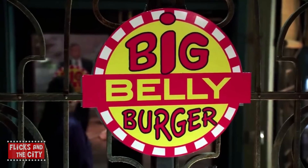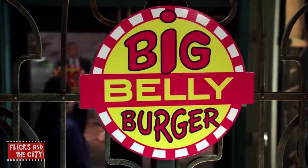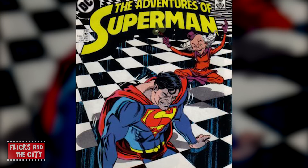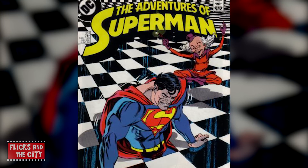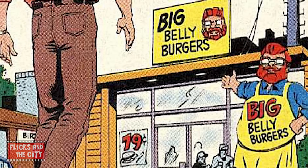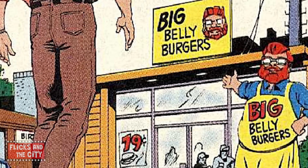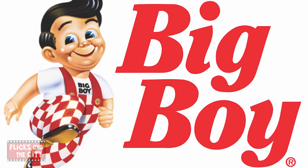Speaking of Big Belly Burger, the fictional fast-food chain which appears in both The Flash and Arrow TV shows first appeared in DC Comics back in June 1988 in issue 441 of The Adventures of Superman. The Big Belly Burger of the comic books was founded in Coast City, is a subsidiary of Lex Luthor's Lexcorp, and was actually inspired by the real-life Big Boy restaurant chain.